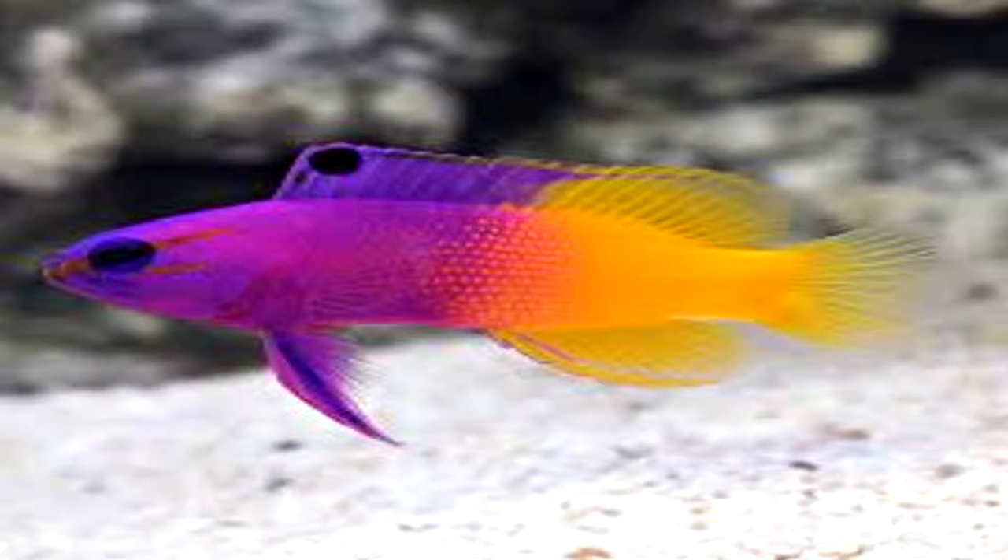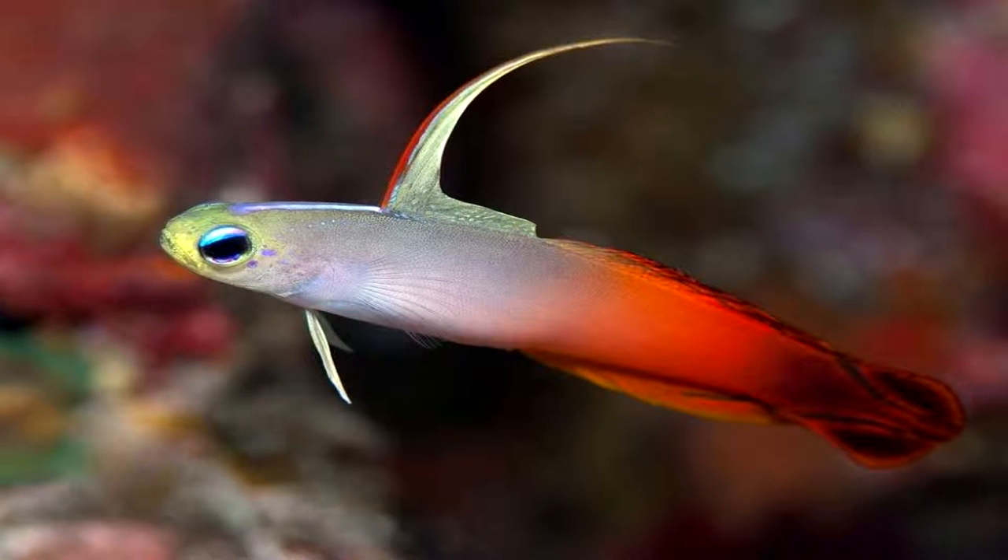Coming in at number four is the firefish goby. They are friendly fish that won't harm any other fish or corals. They are omnivores, so they should be fed both meaty foods and algae. They need to be in a tank size of at least 20 gallons, but bigger is always better. These fish do better in pairs, so you may want to get two. Also provide something for them to hide in, such as rocks or a plain old PVC pipe. They live to be about three years old and grow to be about three inches. Make sure you have a tight lid on your aquarium because they have been known to jump out.